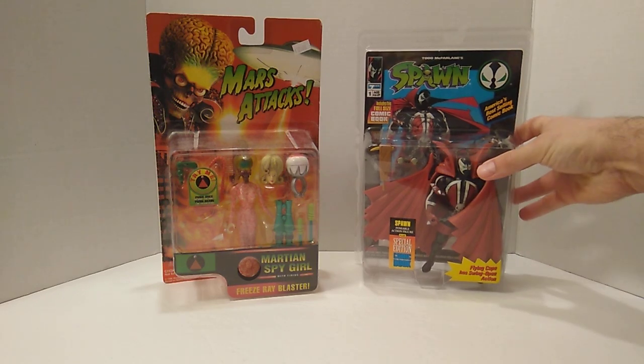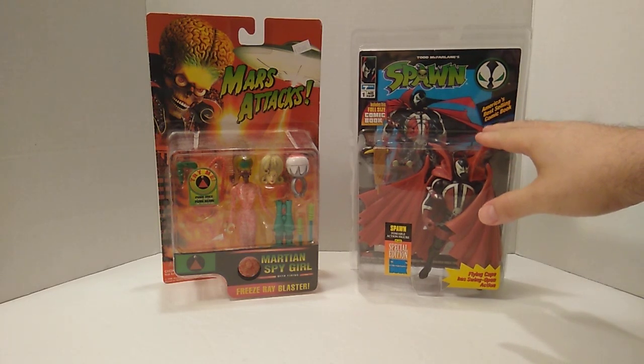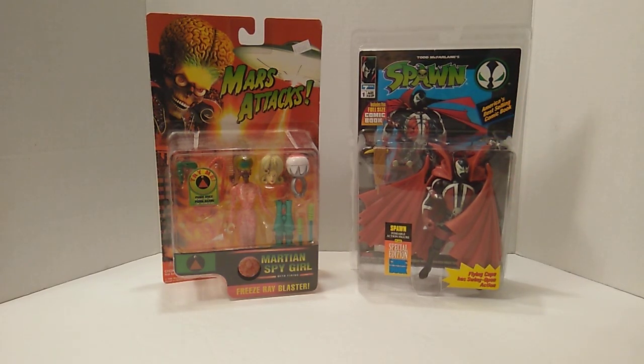Next, I got this Spawn. This is the Series 1 Spawn that McFarlane put out — it's their first series. I'm very fortunate to find this at a reasonable price, so I had to snag it. It's a great figure to add to my Spawn collection. Those of you who know, know that I love Spawn and I collect a lot of Spawn memorabilia as far as figures go, so I'm very happy to have this in my collection.